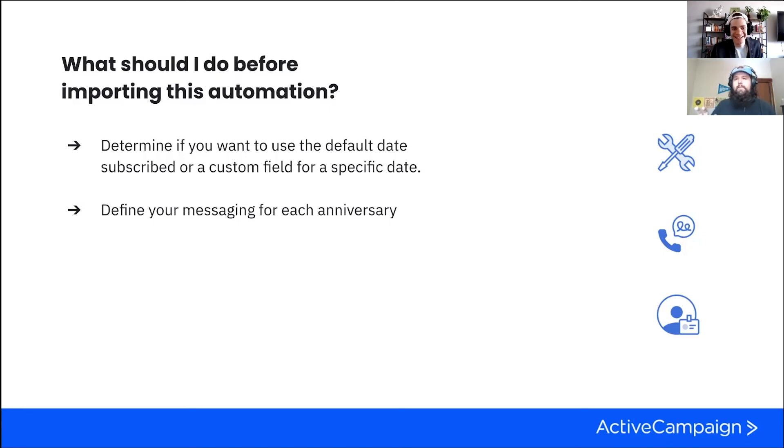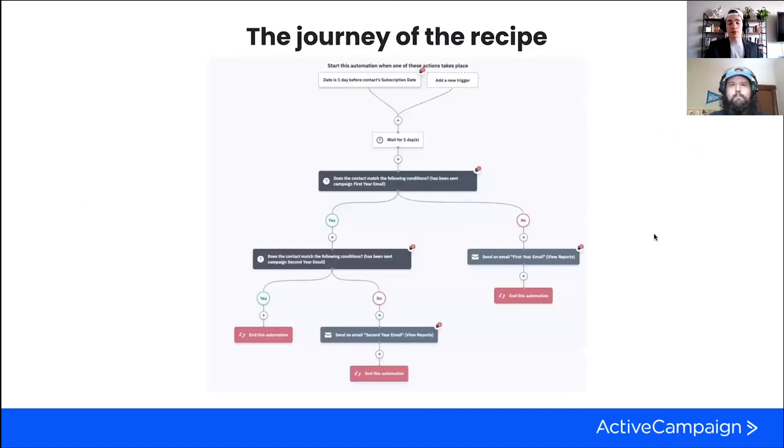One thing to point out: this is a great place to put in some breadcrumbs for where people should be. Even if you're not doing a survey, you can still indicate what a typical first year in your system looks like — 'you've probably bought one of our things, you've probably watched a few of our videos' — and link out to those things. If someone hasn't done those things, you're planting the seed: 'that's where I should be at this point in my journey with you.' That also furthers the additional marketing automation you can have by linking out to content and providing breadcrumbs to enhance the experience.